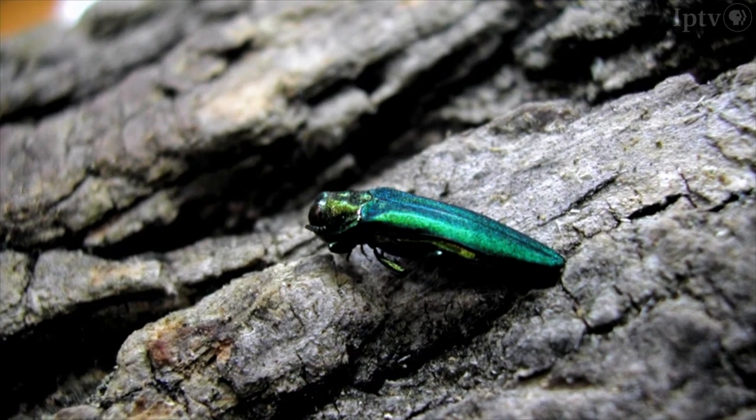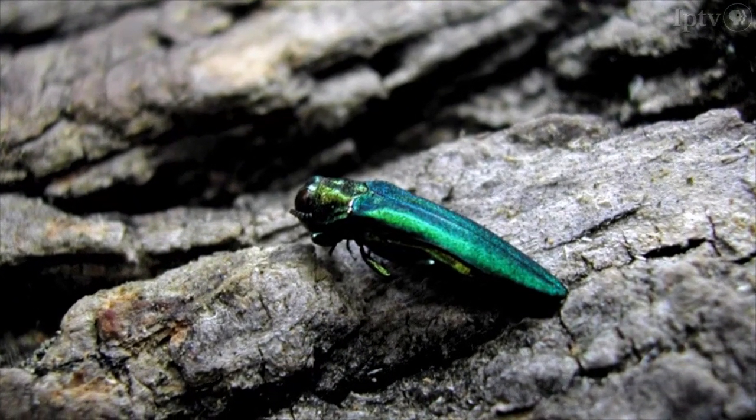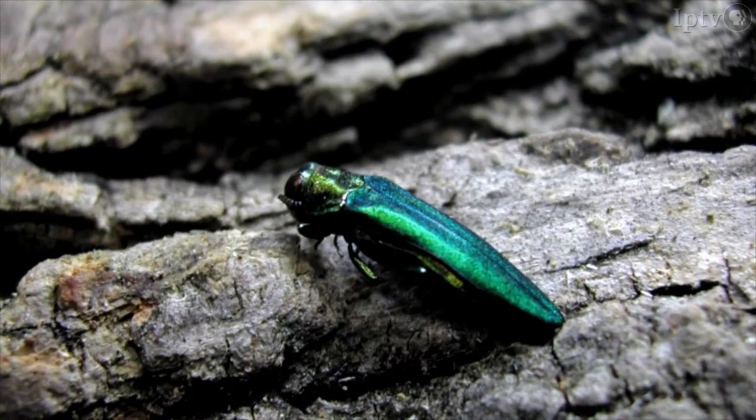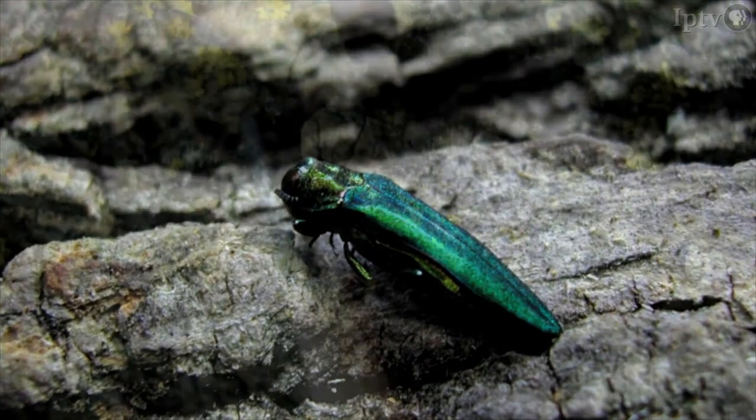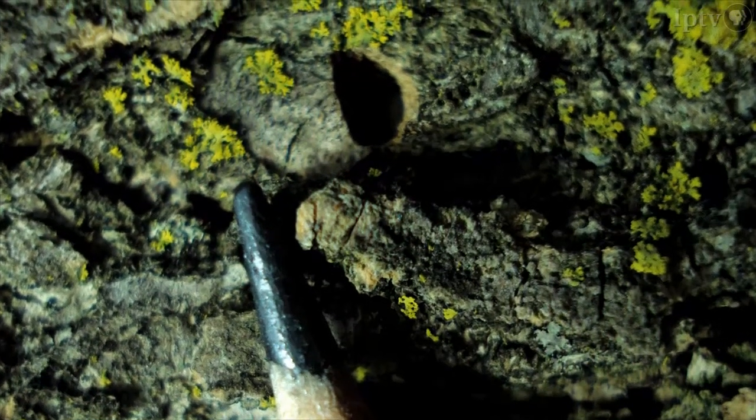The female lays 60 to 90 eggs in the crevices of the bark of an ash tree. In seven to ten days, the beetle larvae burrow through the bark and begin to feed on the tree. In one to two years, the adults emerge through a small D-shaped hole.